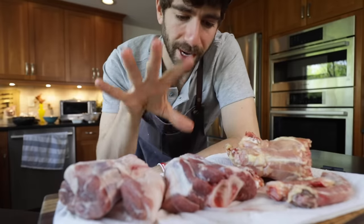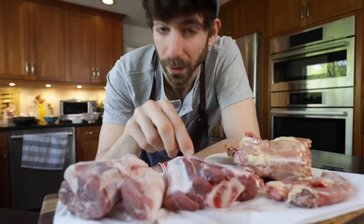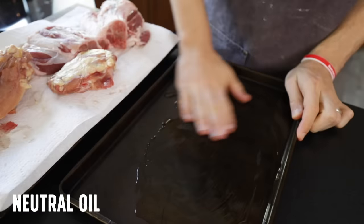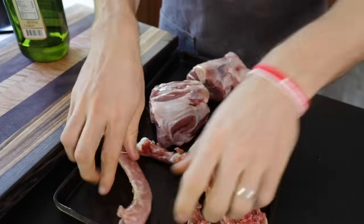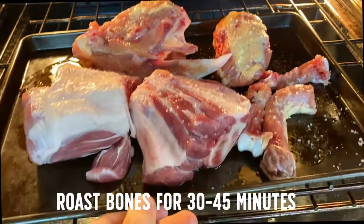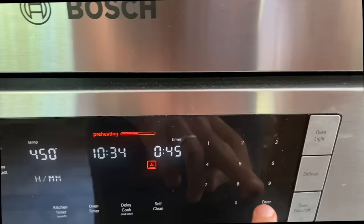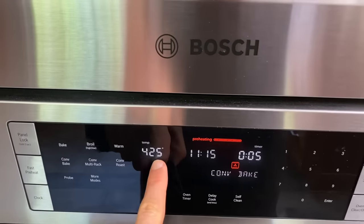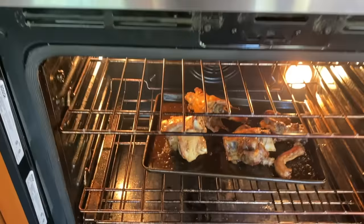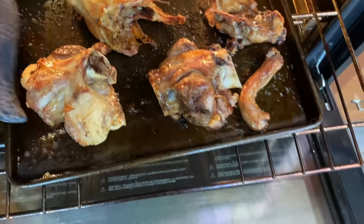Before the bones go into the liquid, I want to take them through one process first: roasting. Taking a sheet pan, coating it with a little oil, throwing in all the meat and bones, coating the top with oil as well, and tossing it in the oven at 450°F. Roast for about 45 minutes — really just going by color. I did turn it down to 425°F about 10 minutes in because it was running a little too hot.